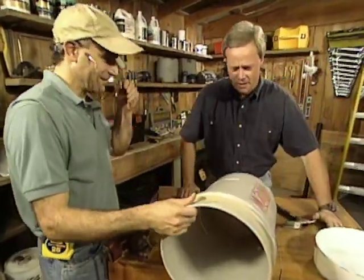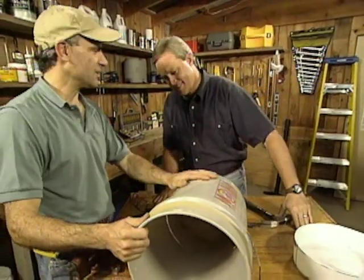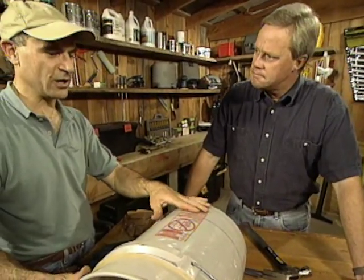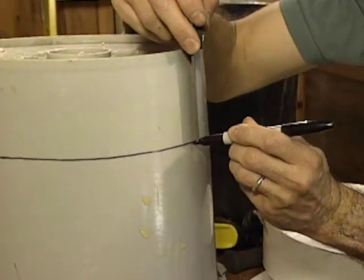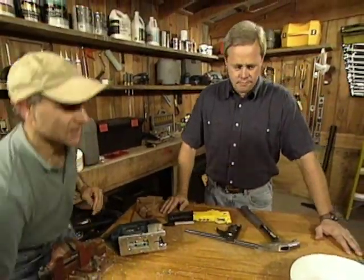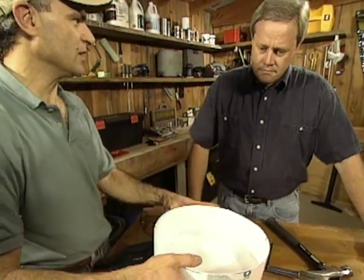Now Joe, what are you doing to my bucket here? This is not your bucket anymore, Danny. What I'm working on is a stacking storage system that you can use with five-gallon pails like this one here. You can pick them up at any hardware store or lumber yard, or use an old paint one. What I did is mark the bottom about three and a half inches up, then use a saber saw to cut off the bottom. What you end up with is a shallow tray that you can set into another full-size bucket.